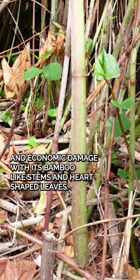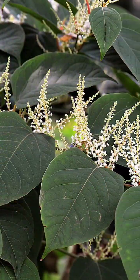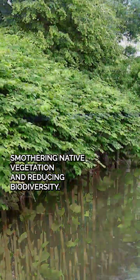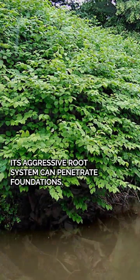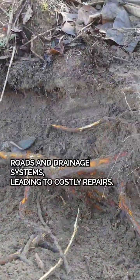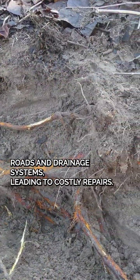With its bamboo-like stems and heart-shaped leaves, Japanese knotweed can grow up to 10 feet tall, smothering native vegetation and reducing biodiversity. Its aggressive root system can penetrate foundations, roads, and drainage systems, leading to costly repairs.